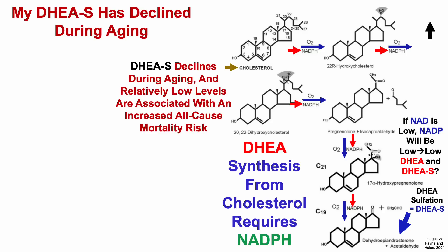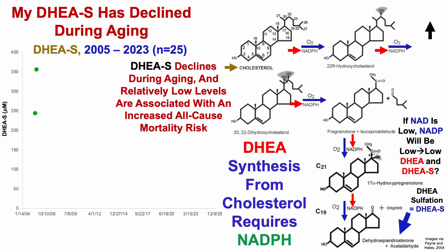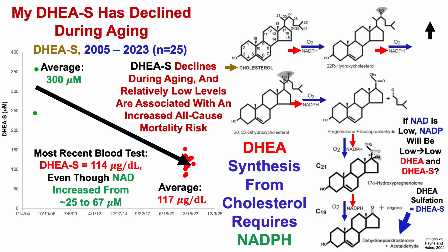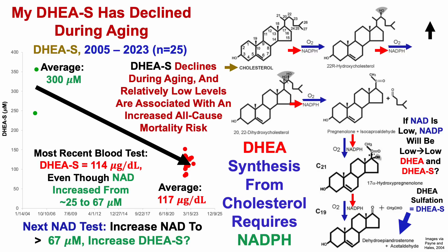In support of that hypothesis, given that my NAD levels have been low, my DHEA sulfate levels have indeed declined during aging. I had two tests in 2005 with an average DHEA sulfate of 300 micromolar. Over the past 23 tests in the last year, my average DHEA sulfate level is 117 micrograms per deciliter, which is low based on age-related changes and all-cause mortality risk. For this most recent blood test, my DHEA sulfate levels weren't any better — 114 micrograms per deciliter — even though NAD increased from 25 to 67 micromolar. This raises the question: for the next NAD test, if I increase NAD further, will I finally get an increase for DHEA sulfate?